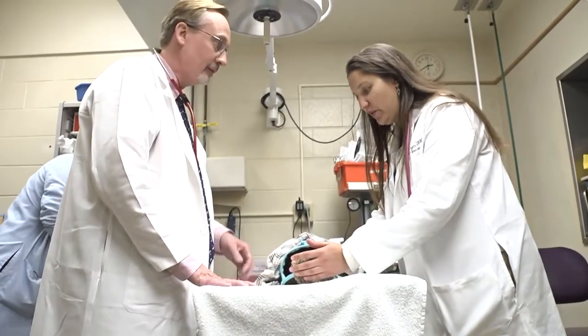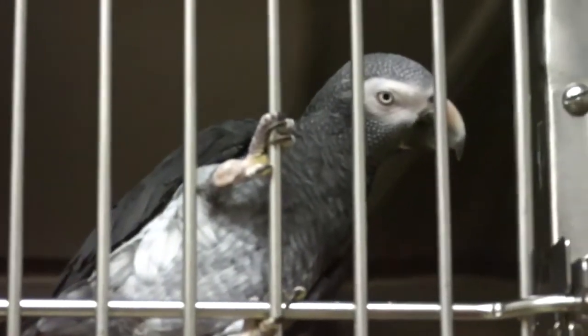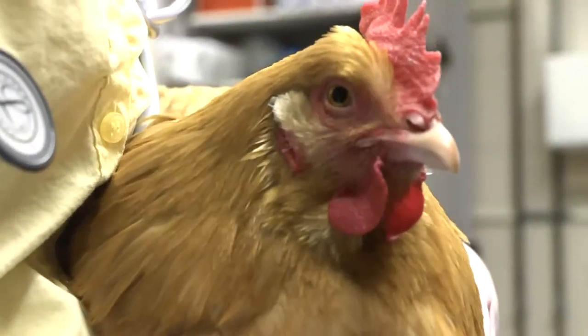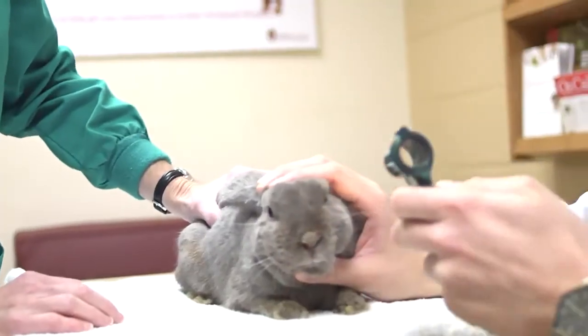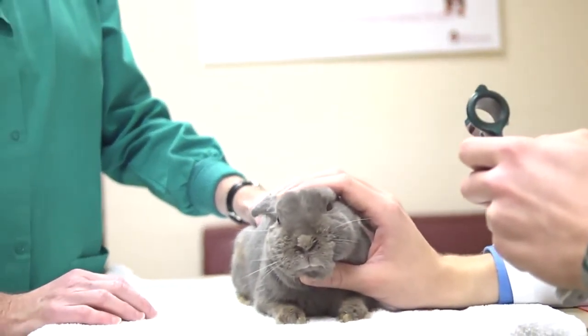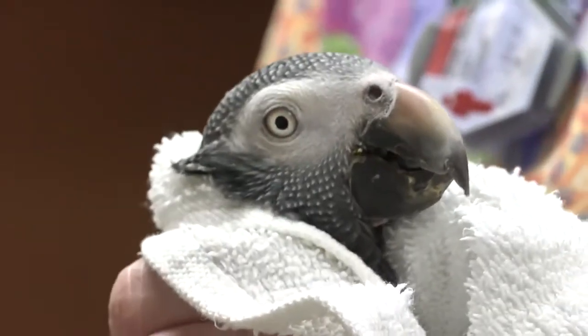Because I see so many different species, I think probably the most common question might be: what do I feed this animal? Many people come in and have never owned a bird before or never owned a bearded dragon. Really, in terms of health problems of a lot of the species we deal with, it all comes down to what you're feeding and how you're caring for the animal.